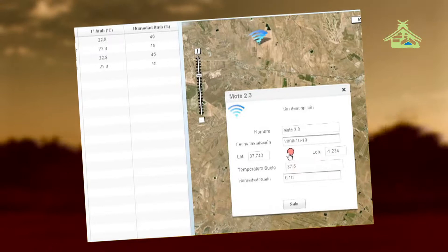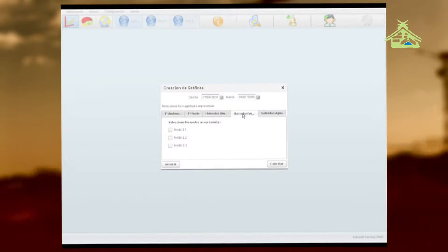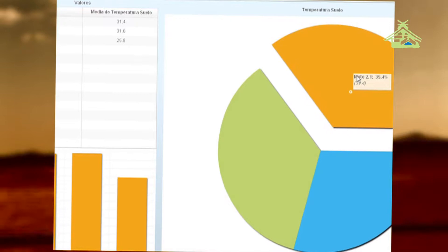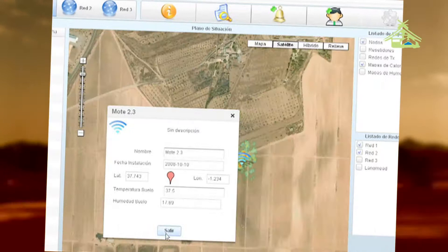The user interface, designed to ease user interaction, is based on well-known positions of different devices over the field. Data can be presented in tables, making it easy to export to other systems, or they can be overlaid on the field in a graphical way. In this case, the agriculture engineer has a clear image about the state of each plantation in real-time.